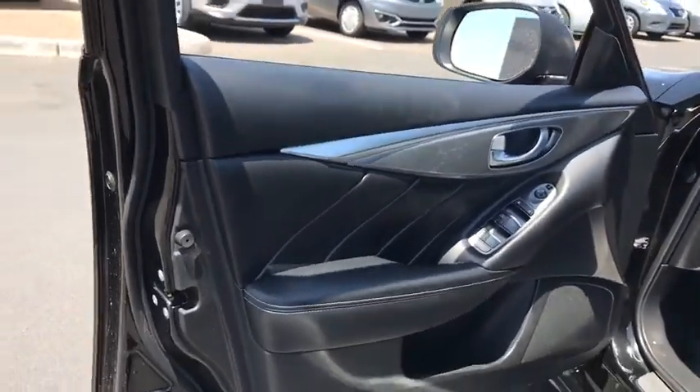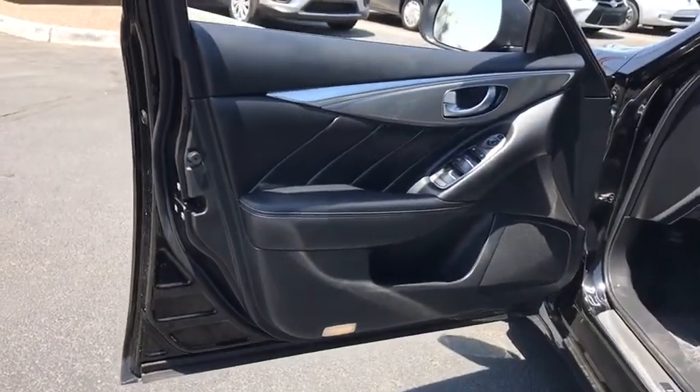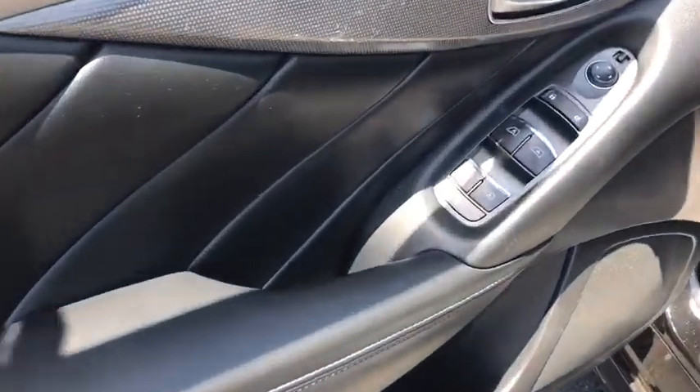Floor mats, AM FM stereo radio, climate control, rear defrost. Drive away with a great deal on this vehicle. Call or stop in today.